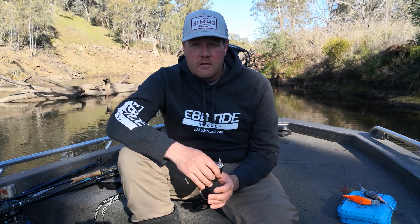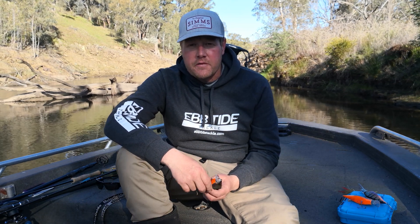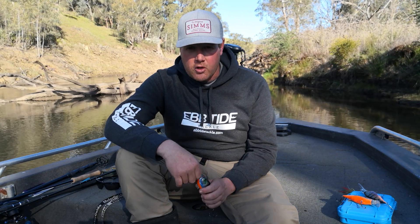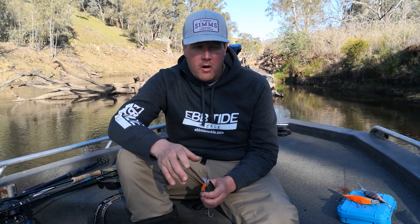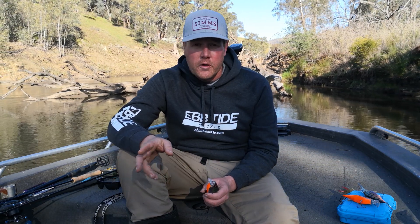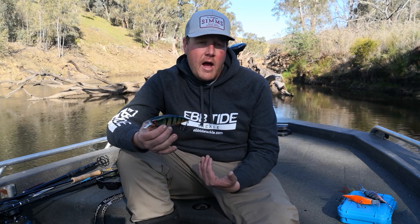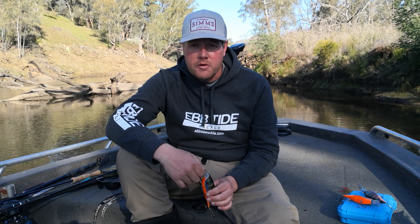A lot of people will tell you that color doesn't mean anything for Murray cod. I feel in a lot of specific situations it definitely plays a part, especially clear water situations that I fish with clients a lot — be it impoundments or rivers like I'm on today. Where fish have got longer to look at a potential food item, I have a lot more confidence in what's on the end of the rod if I feel it looks more natural to the fish.